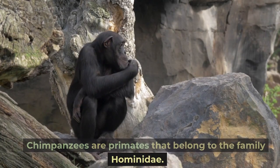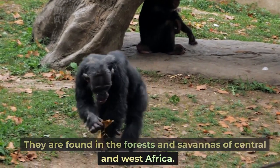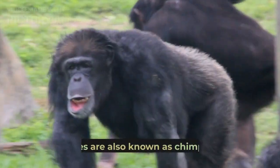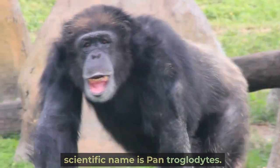Chimpanzees are primates that belong to the family Hominidae. They are found in the forests and savannas of Central and West Africa. Chimpanzees are also known as chimps, and their scientific name is Pan troglodytes.